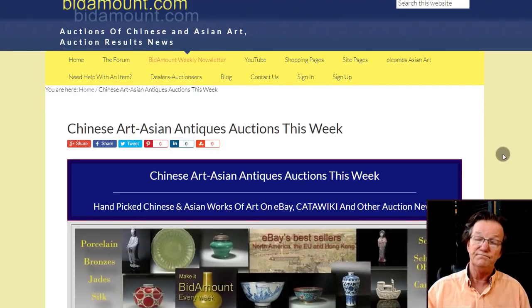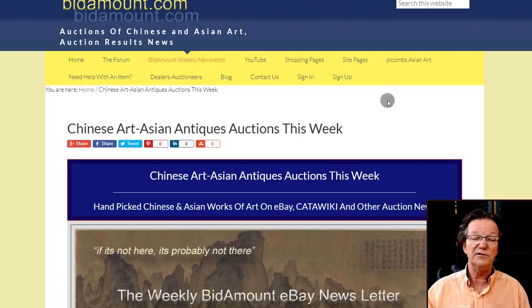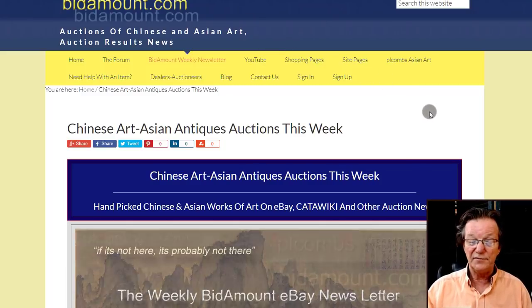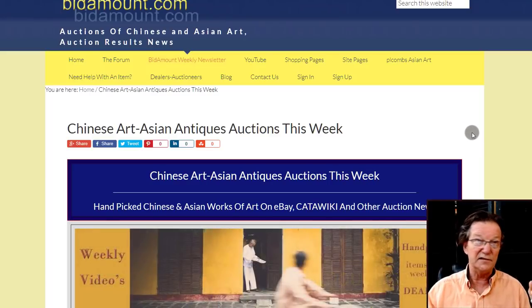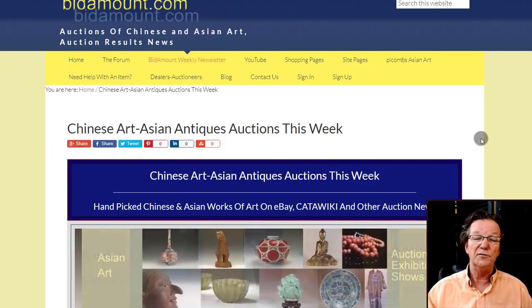We did a video this week — if you haven't seen it, we did an opinion piece on fakes and some issues with a couple of auction houses on Live Auctioneers, and some of the shenanigans they've been up to trying to convince people that things are from estates and old collections. You want to check that out.